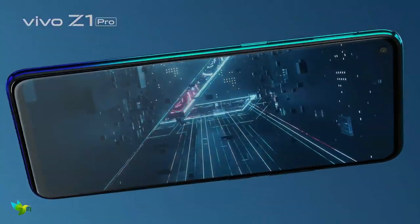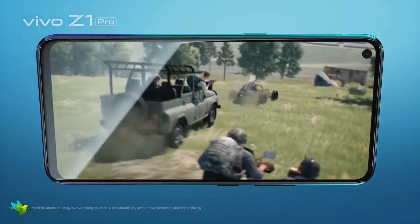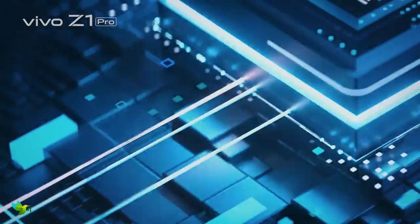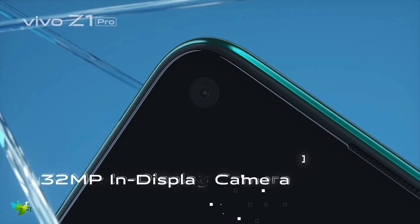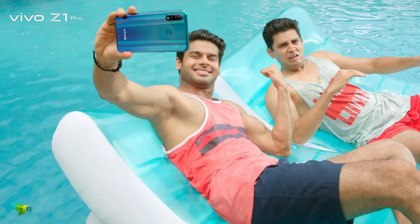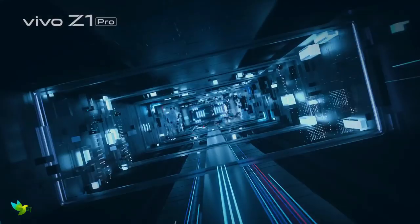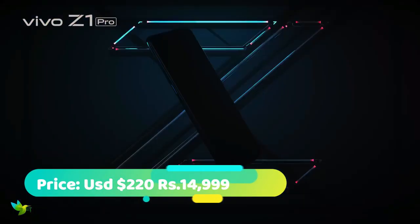The Vivo Z1 Pro packs a 6.53-inch Full HD Plus screen with a 19.5:9 aspect ratio, powered by an octa-core Snapdragon 712 chipset coupled with 6GB of RAM. The phone has a 32MP in-display selfie camera and a triple rear camera setup including a 16MP camera, an 8MP camera, and a 2MP depth sensor. It runs Funtouch 9 based on Android 9.0 Pie and is backed by a 5000 mAh battery with 18W fast charging support.